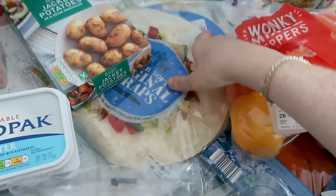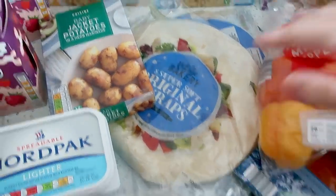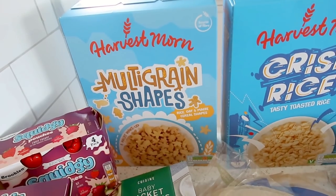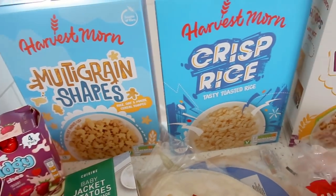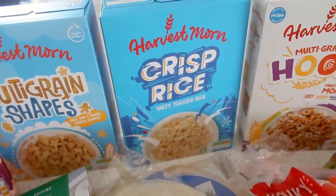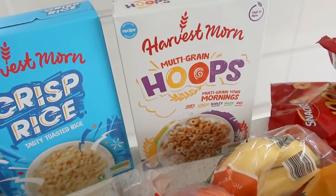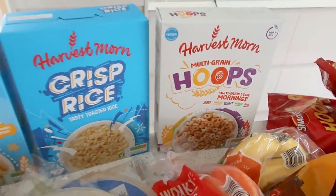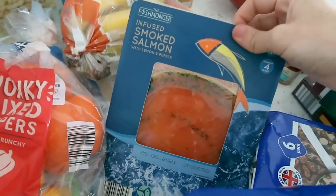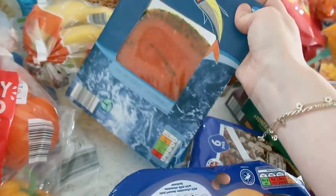I've got two packs of wraps — always a good price at about 65p, which is really good. I got some of the multi-grain shapes, which are like the Kellogg's ones. I've got some Rice Krispies which I plan to make Rice Krispie squares with — I've got some marshmallows that nobody's eaten for ages so I'll use them up. I also got some multi-grain hoops, some bananas, and in the frozen section I got myself some unsmoked salmon.